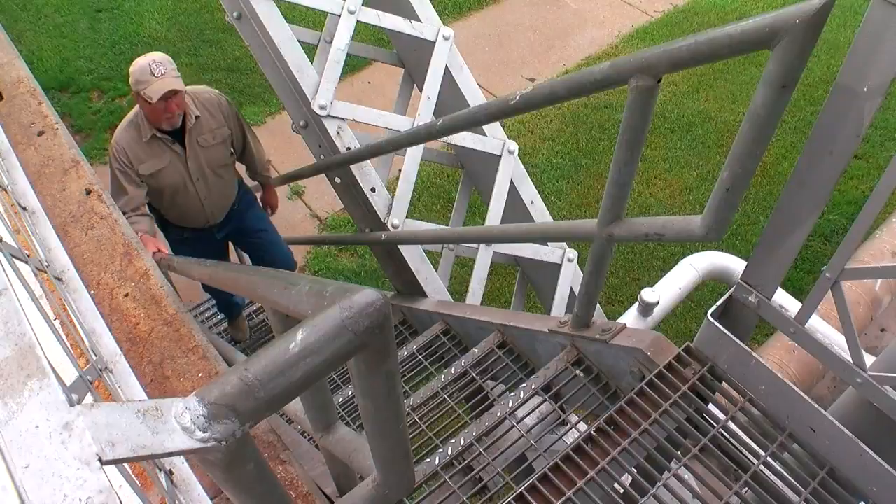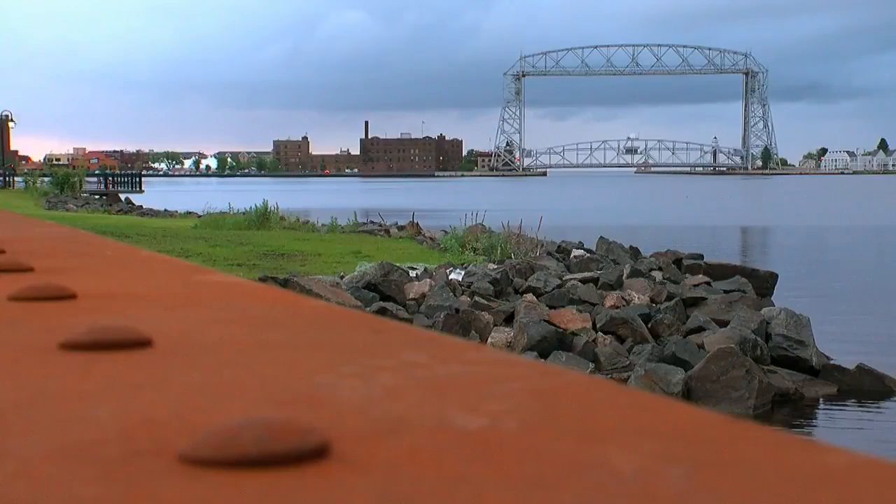Dave Campbell is among its keepers. Dave supervises five lift bridge operators who control Duluth's maritime travel. We tell them when they get down to a mile and a half to give us a call — 24 hours a day in eight-hour shifts. This is a three-mile ring here. This is us.